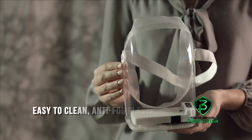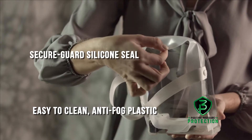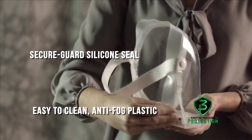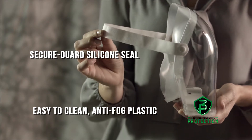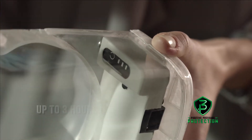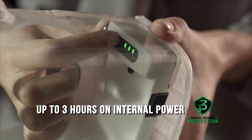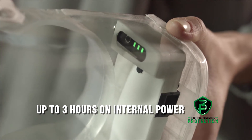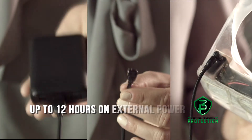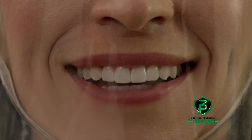Made of easy-to-clean anti-fog plastic, the 3P Shield features a unique silicone seal that surrounds the entire face, easily adjusting to a wide range of shapes and sizes. The 3P Shield can run for up to three hours on its internal rechargeable battery, which has an easy-to-read power indicator. The optional external power pack can provide an additional 12 hours, allowing you to breathe easy while showing your face.